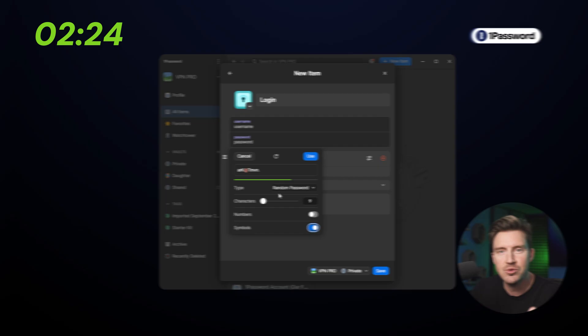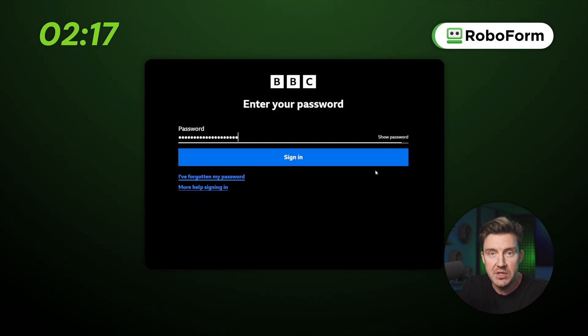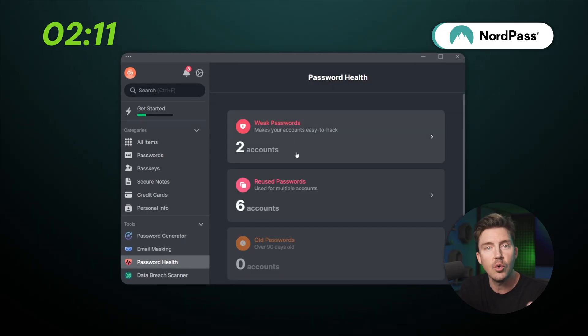One thing to add: all three providers also have a password generator to create unique, complicated passwords, an autofill feature to pull them automatically on any website, and password health monitoring to detect which of your passwords are too weak, reused, or simply old.